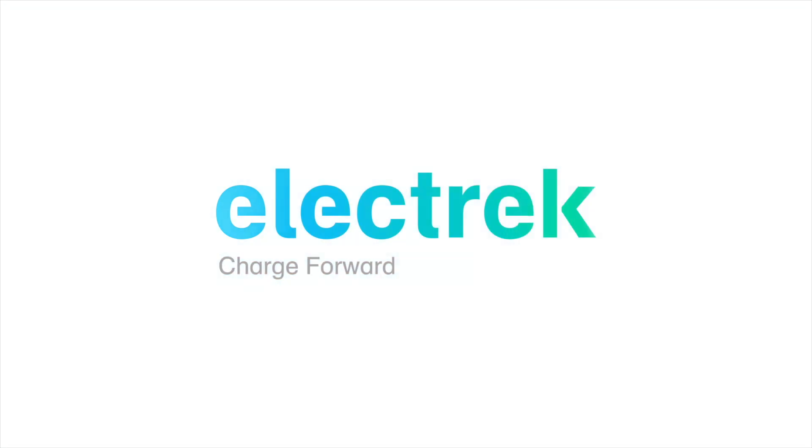Hello and welcome to Quick Charge by Electrek, keeping you in the fast track with daily EV and green energy news. I'm Mikey G and it's Wednesday, January 27th.